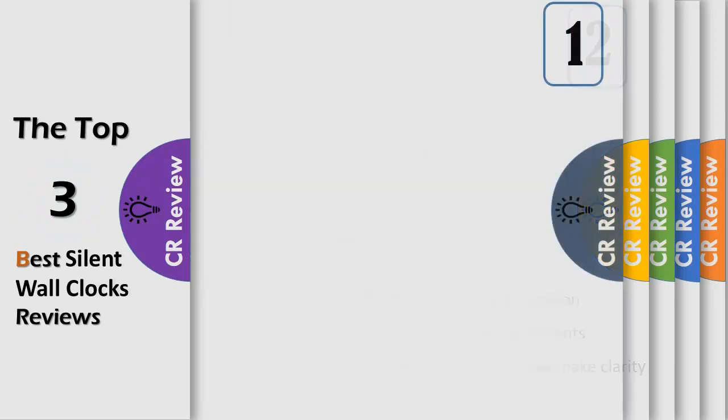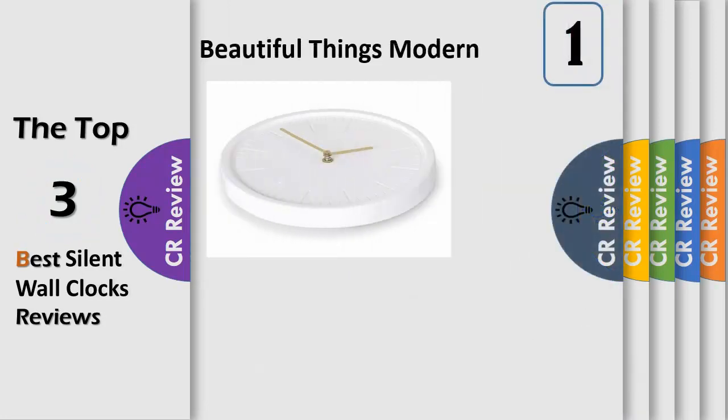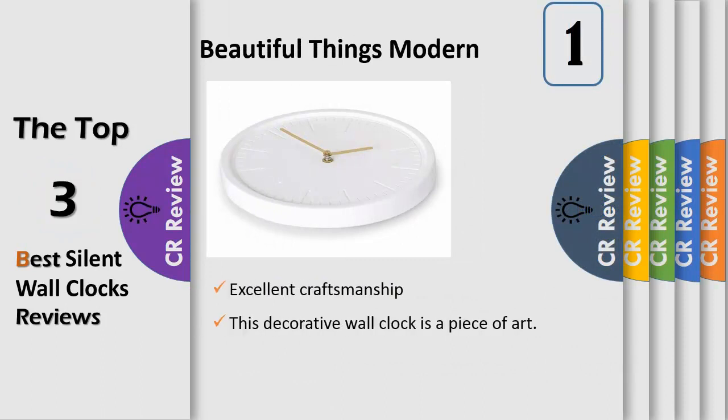Number one: the stunning silent white wall clock. Just like hanging a beautiful painting in your home, this decorative wall clock is a piece of art. Its soft white porcelain face and gold hands will match all of your decor.